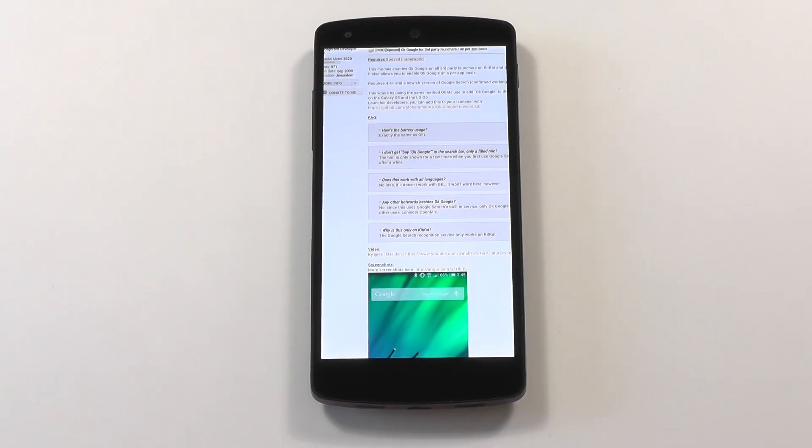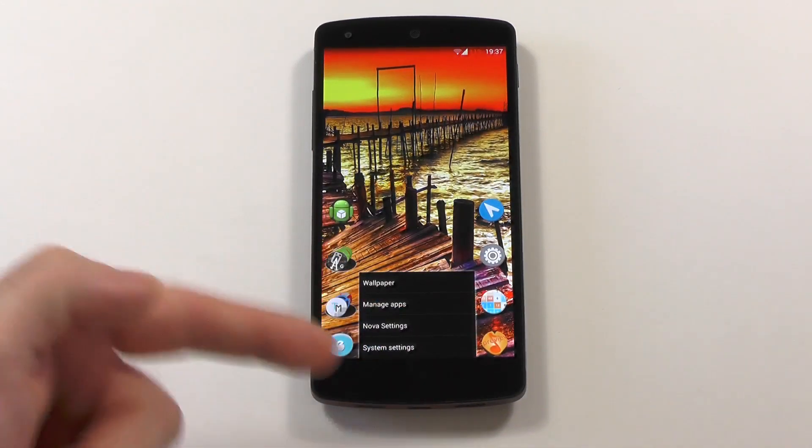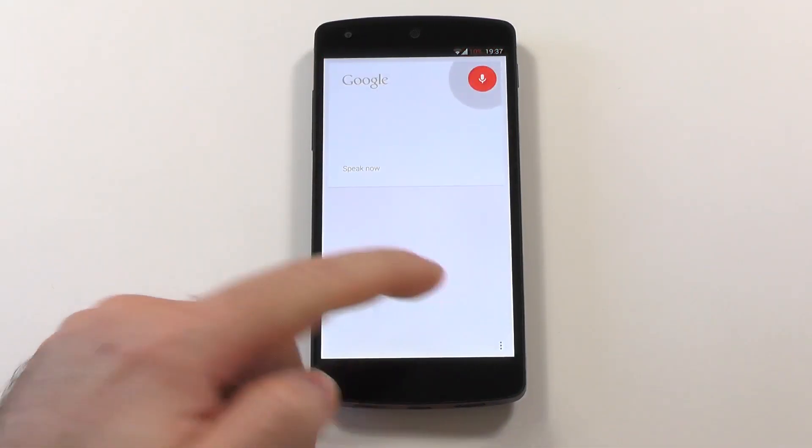Hi guys, today I got a nicely exposed module for all the people who like to use OK Google to start a search but don't actually want to use the Google Now launcher. With this module it is easy, and just to show it actually works — here we are in Nova — OK Google. You can see it already started the search.